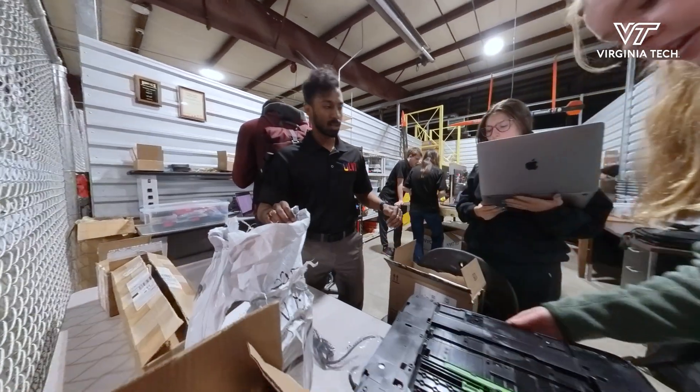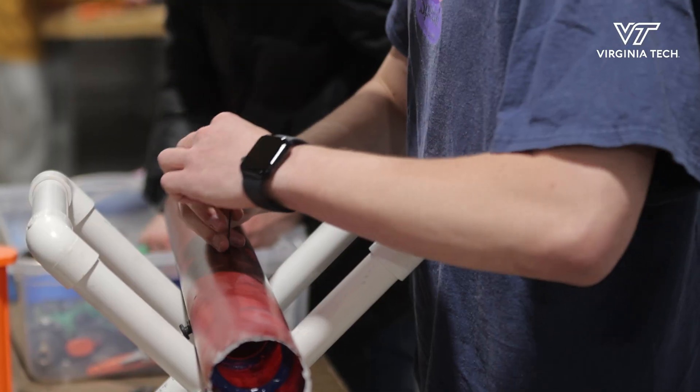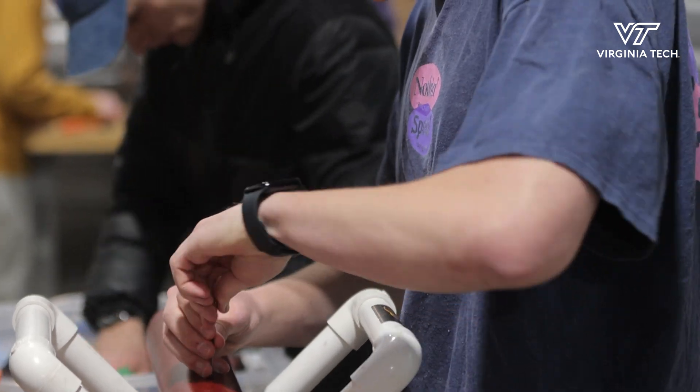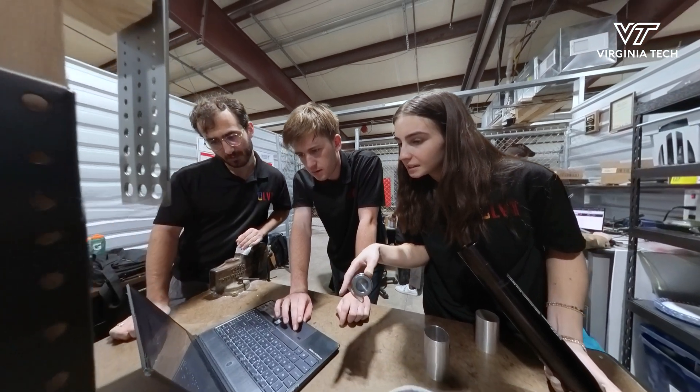A lot of members are here for the experience, and I definitely came in for the experience. The thing that really made me stay is the fact that we don't have any competition we're designing for — we're just a group of people who are really passionate about what we do. The goal of sending something to space is just really exciting. I think it's hard not to be excited about that.